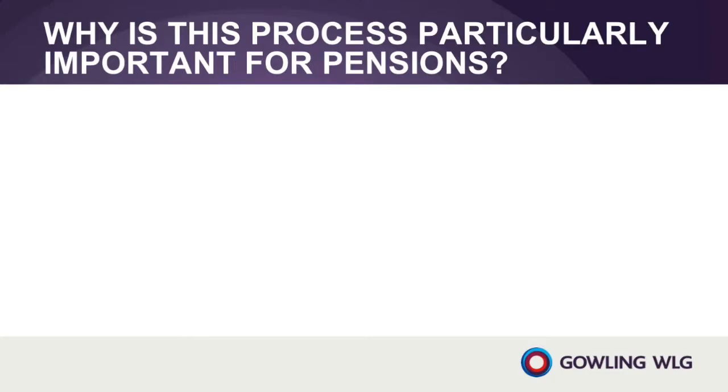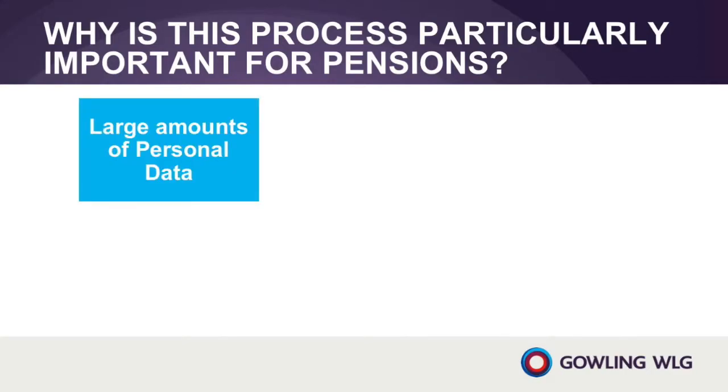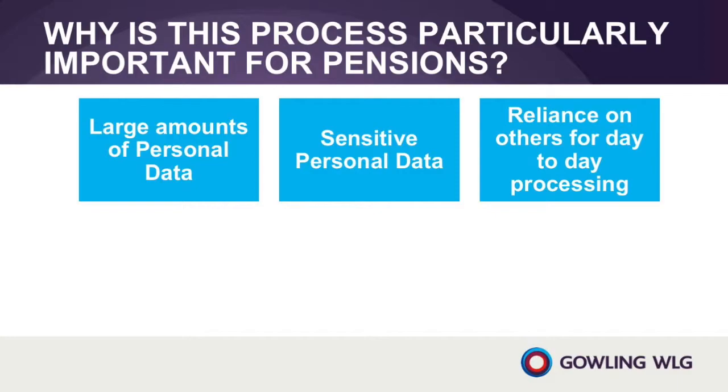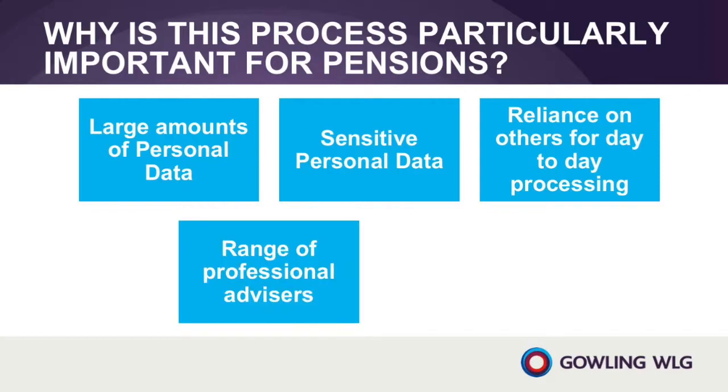So why is this process particularly relevant for many pension scheme trustees? Many trustees are unusual as data controllers, as they do not process the personal data that they control on a day-to-day basis. Instead, many trustees rely on third parties to administer their schemes. These third parties can be third-party providers of pension scheme administration services or administration services provided by one of the scheme's employers. In addition, trustees rely on third parties for professional advice. Actuaries, lawyers and investment consultants may receive personal data from the trustee so that they can provide this advice.